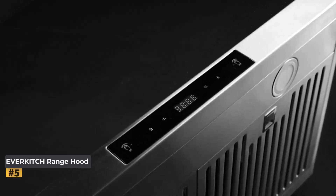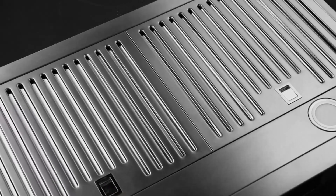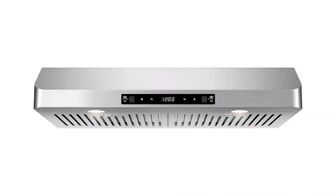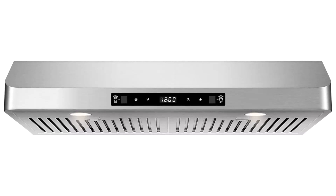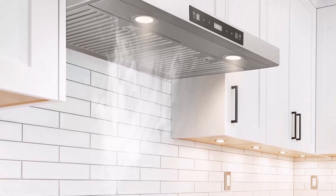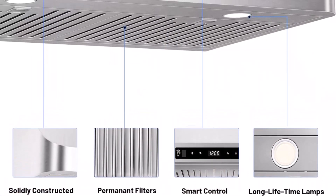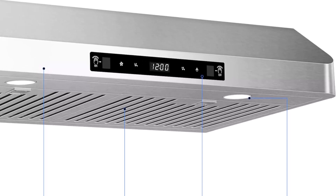Contemporary Modern Design and Smart Gesture Control: Featuring a polished stainless steel body made from durable 19-gauge 1mm material, the EverKitch Range Hood is built to withstand the rigors of daily use. Its sleek and contemporary design integrates seamlessly with various kitchen styles, from traditional to modern. The heavy-duty construction ensures stable operation even at the highest speeds, minimizing vibrations. One of the standout features is its smart gesture sensing technology, which allows users to control the hood with a simple wave of the hand.